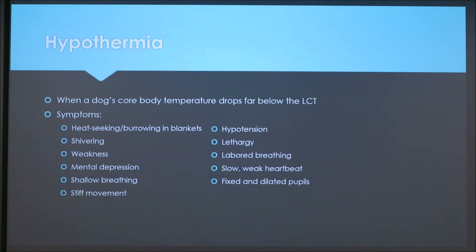On the other end, there's hypothermia, when the dog's body temperature drops below the lower critical temperature. Symptoms include heat-seeking or burrowing in blankets, shivering, weakness, mental depression, shallow breathing, stiff movement, hypotension, lethargy, labored breathing, slow and weak heartbeat, and fixed and dilated pupils.